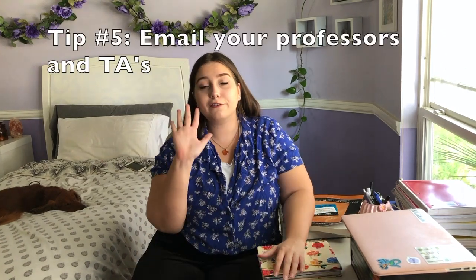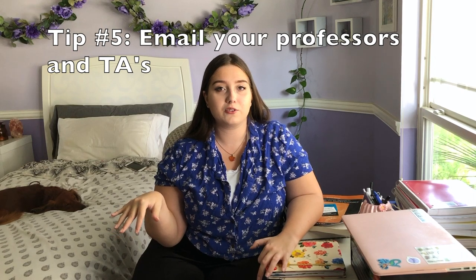I think a planner is so useful for starting college. What I actually do is I go through all of my syllabi the first week of class or the first day and write down every single assignment we have. Number five is don't be afraid to email your professors or TAs. I know especially coming in as a freshman, professors seem very scary, but at my school, in my experience, I have never had a bad experience with a professor.